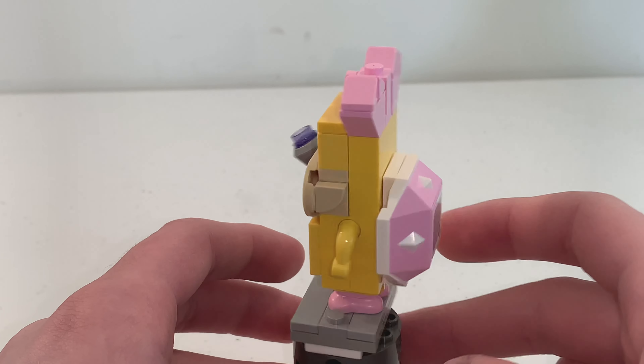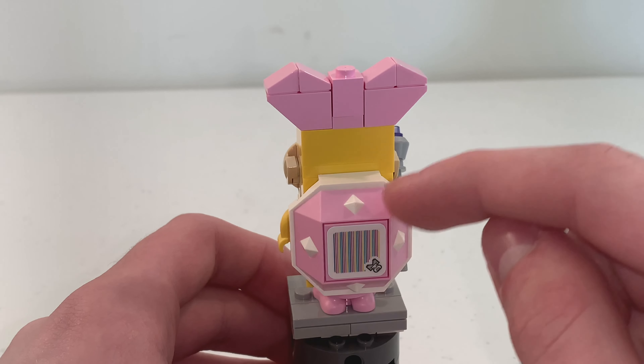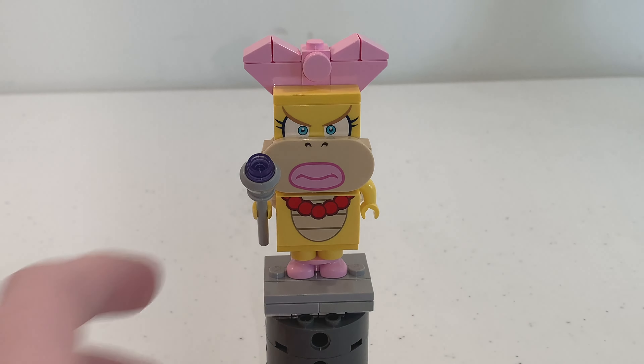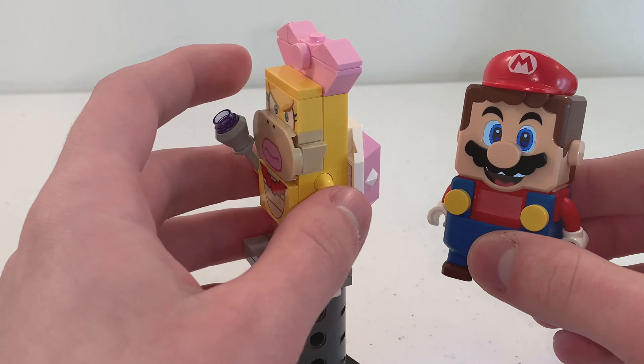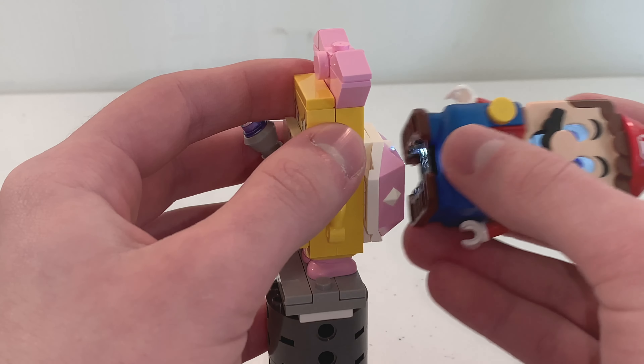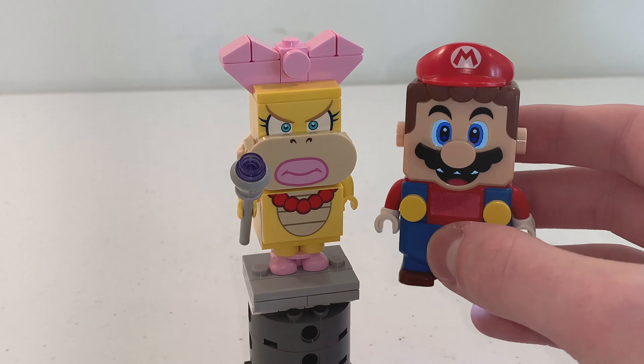On the back, we have a pink Koopa shell piece with spikes popping out, and there's actually a barcode right here. How Wendy interacts with LEGO Mario is that if you step on her 6 times, you will get a couple of coins.